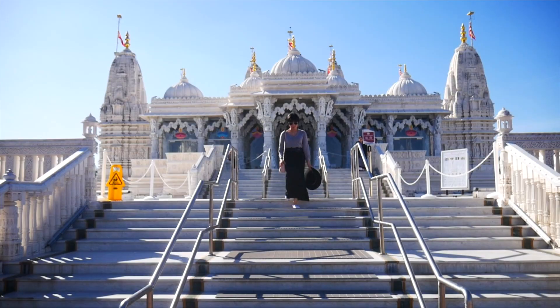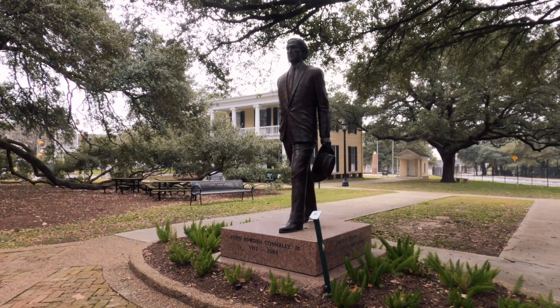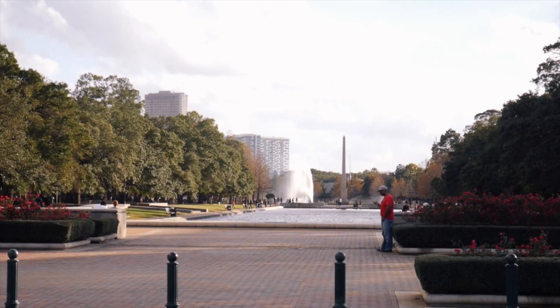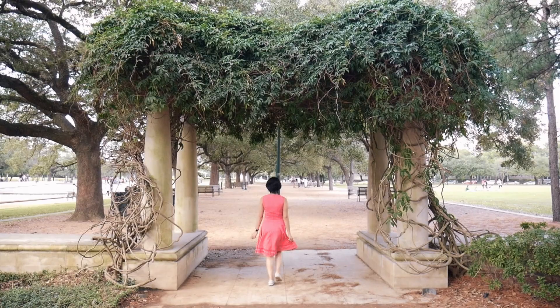We didn't get to visit a lot of places during this trip, but I've explored Houston so many times and I want to share some of my favorites. First let's check out the parks — this city is full of them. One place I'll never get tired of visiting is Hermann Park, which is the first public park in Houston. Here you'll find gardens, a reflecting pool, an open-air theater, and it's a perfect location for photo opportunities.